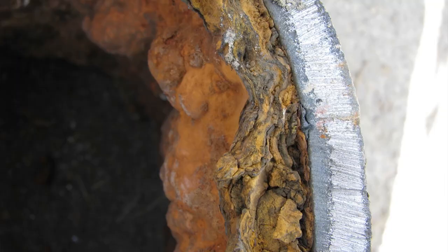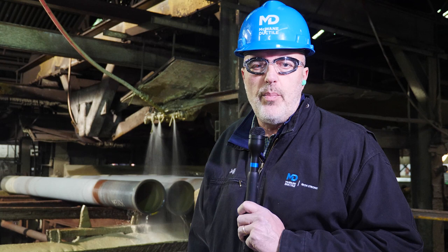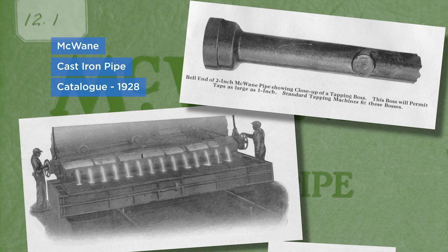So why does tuberculation happen? Tuberculation occurs in unlined iron pipe when the minerals in the water build up on the pipe's interior, reducing flow and lowering water quality. Over a century ago, the first grade cast iron pipe was produced with no coating or lining on the material. After several decades of use, these untreated water systems, functioning in a highly acidic environment, started to see tuberculation develop.